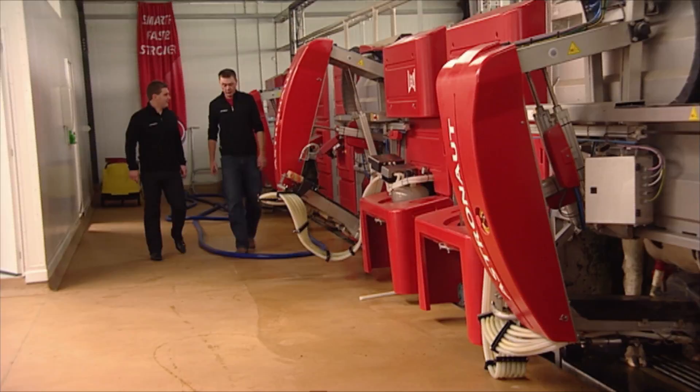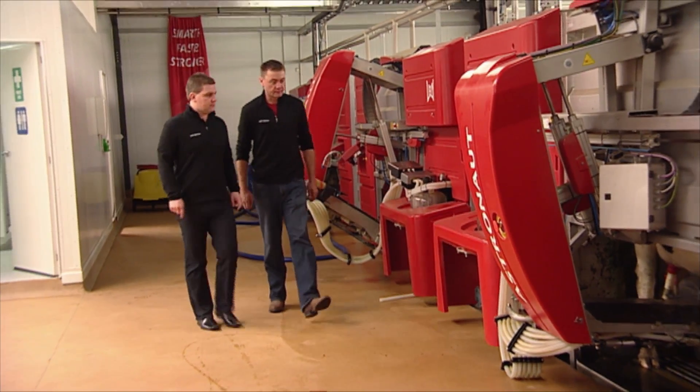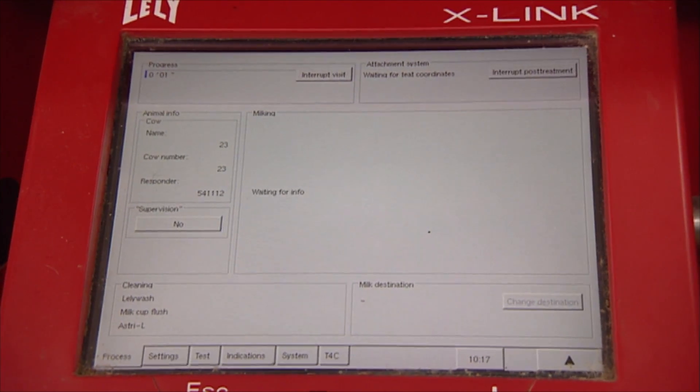I want to do software updates on all the machines sometime in the next week. The cows are treated as individuals and are able to reach their full potential, aided by a consistent feed pattern and fresh pasture.